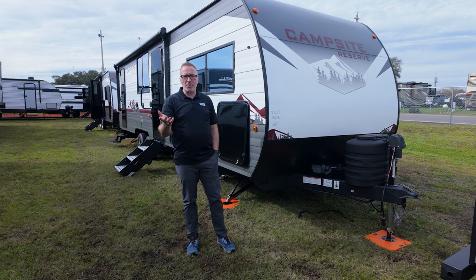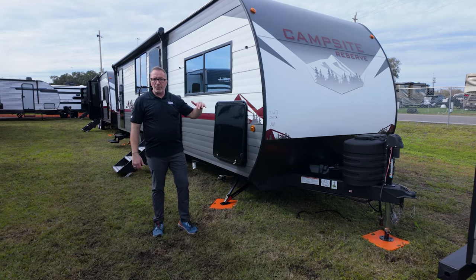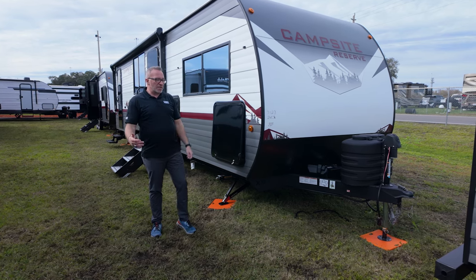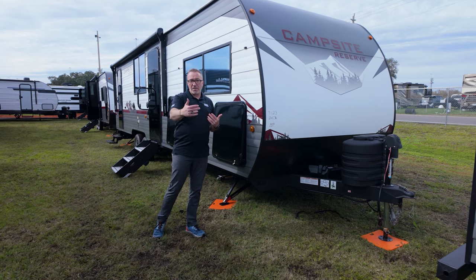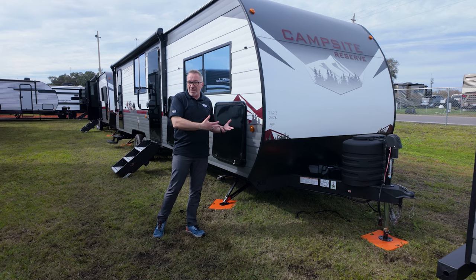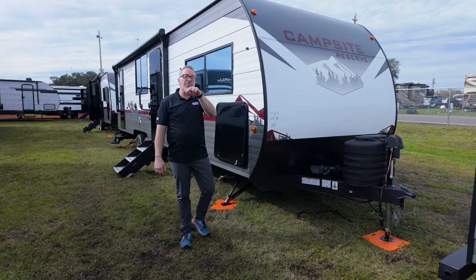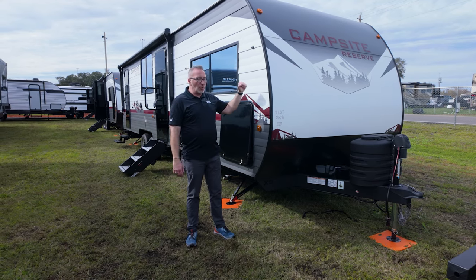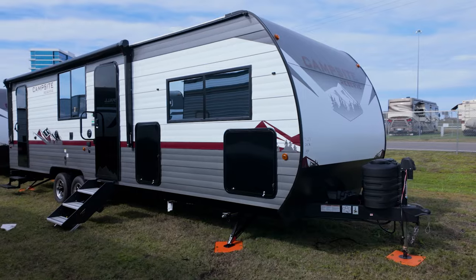If you like this bunk model, I've got another one in the Campsite Reserve line I think you'll like. Or if you've realized you like bunks but want something with a rear bath for when the kids visit, the Campsite Reserve has one for you there as well. I'll link both videos. Hope you enjoyed the 26CJ - you can only find the Campsite Reserve at Camping World. I'm Chris Young, thank you for joining me, I'll see you soon.